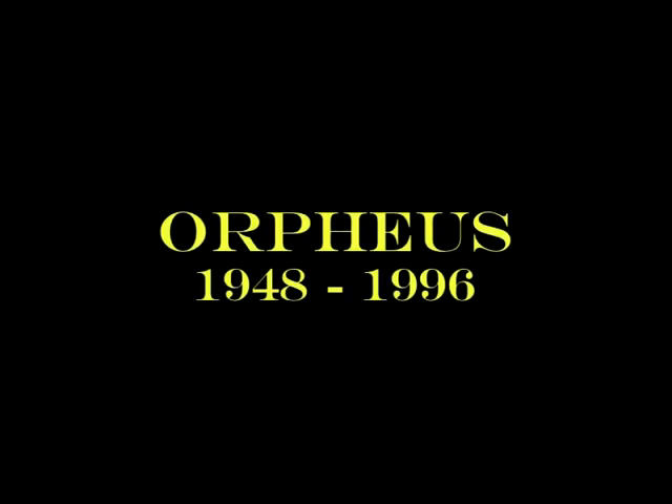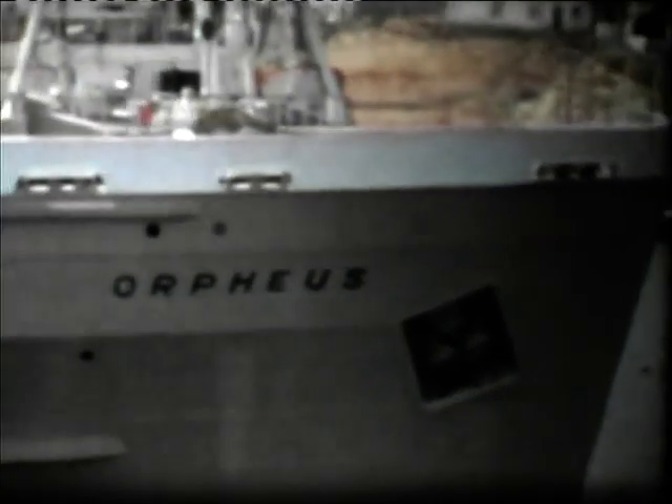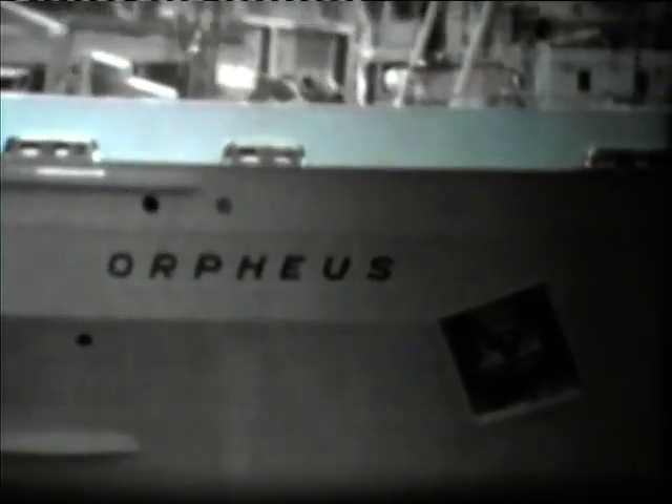Harland and Wolff built the Orpheus. She was then named Munster in 1948. But from 1983 to 1996, Orpheus was chartered to Swan Hellenic and became a very popular cruise ship.